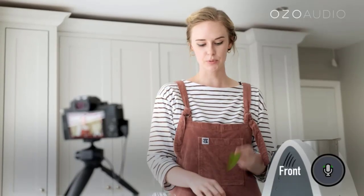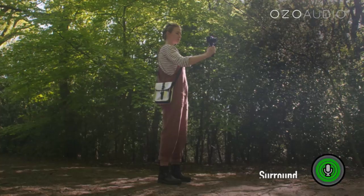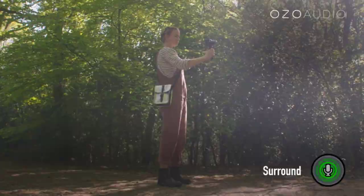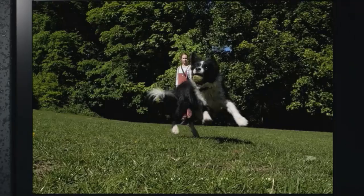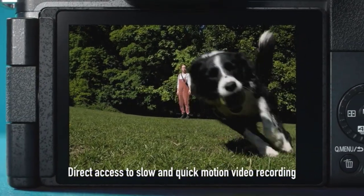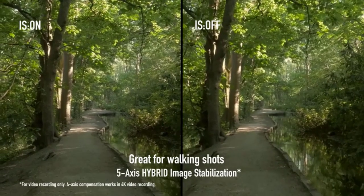The G100 integrates seamlessly with smartphones for editing and sharing, making sure you can easily share with friends and family, and on social media. When you're ready to start editing, you can retouch, resize, crop, and more within the camera, or send to a Bluetooth or Wi-Fi paired device with the push of a button via the Lumix Sync app.